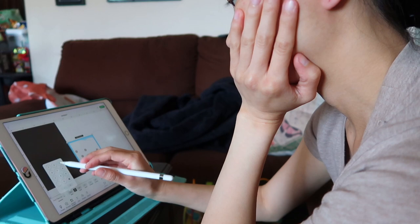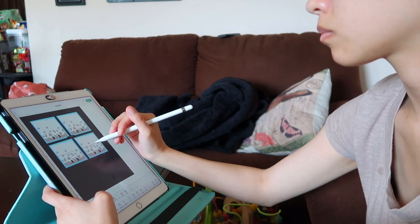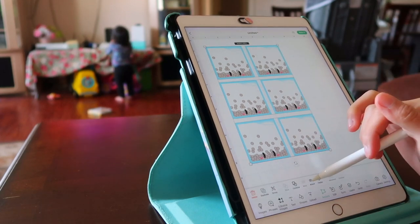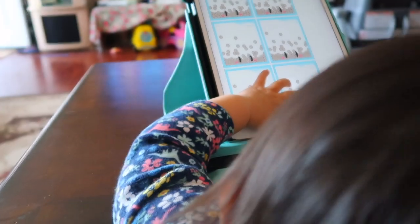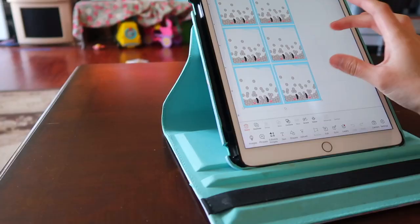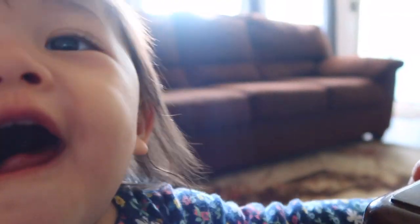The next day I continued to work on my notepad by uploading it to Design Space for my Cricut to cut it out, and of course you always have a little helping hand that wants to try to do it too — or she's stealing the pencil again. She wanted to say hi and make silly faces while seeing herself in the camera.